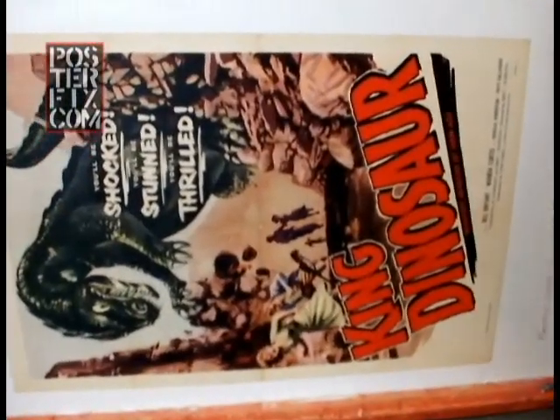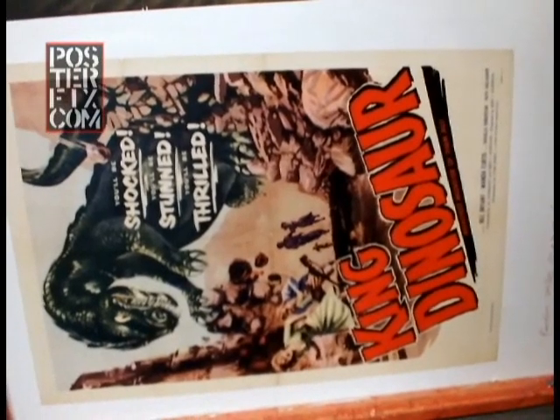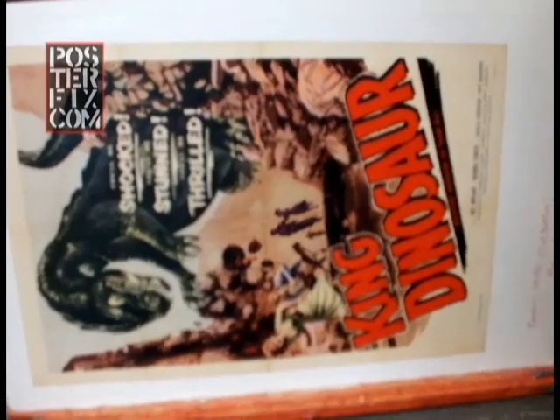We're going to let King Dinosaur dry for a few days before we trim it down. It doesn't need very much touch-up, but just a little bit.